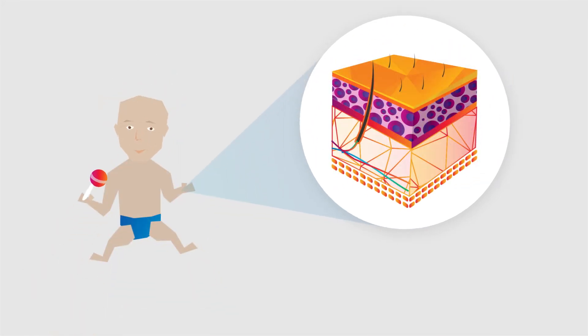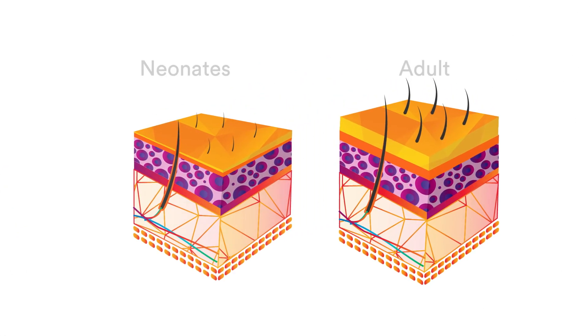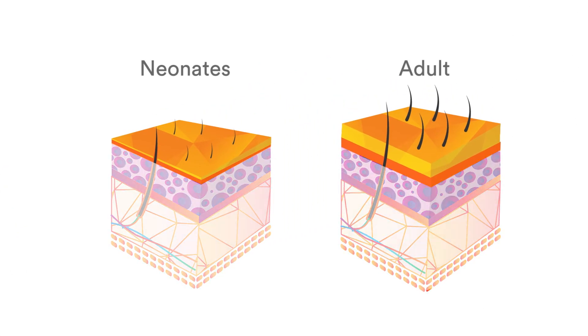Babies also have fragile skin. In neonates particularly, the epidermis is not fully developed, so the skin layers are much thinner than normal. For patients with sensitive or fragile skin, engineers should consider gentler adhesives.